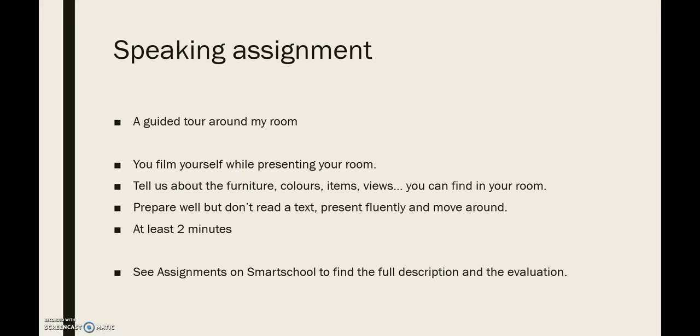There is also a speaking assignment. You need to make a guided tour around your own room. What you need to do is look around your room, write down five things — five words — things you find interesting to talk about. Make a little text about it and then film yourself while you present your room to us. You can tell us about the furniture you have, the colours on the walls or of your curtains, items that you have and like or dislike, views from your window, anything you can find in your room. You can talk about things that annoy you, litter left behind by your siblings, or things you truly love. If there is anything you would rather not show, you just don't film it.